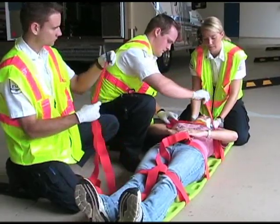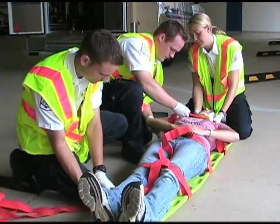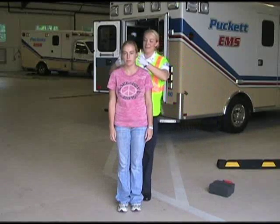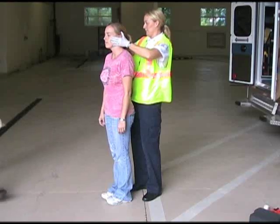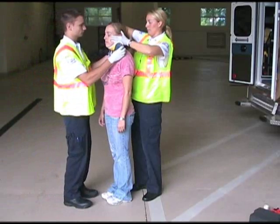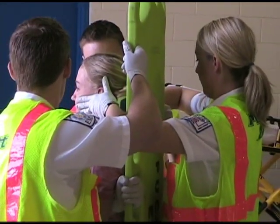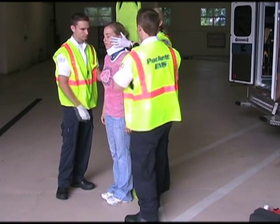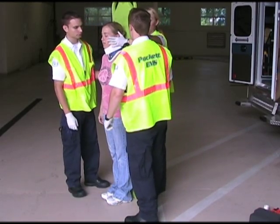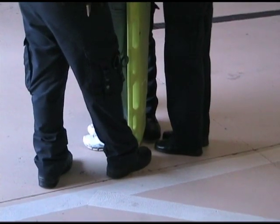Medics should always use good clinical judgment as well as the criteria to determine the need for immobilization. For three or more rescuers, one EMS provider applies manual inline stabilization from either behind or in front of the patient. Once manual stabilization is applied, a properly sized cervical collar can be applied. A long backboard is then placed behind the patient from the side and pressed against the patient, with manual inline stabilization maintained until the patient is secured.